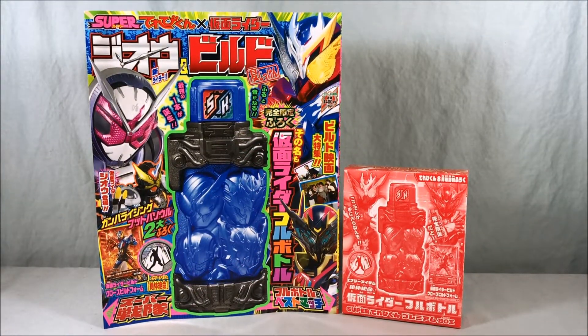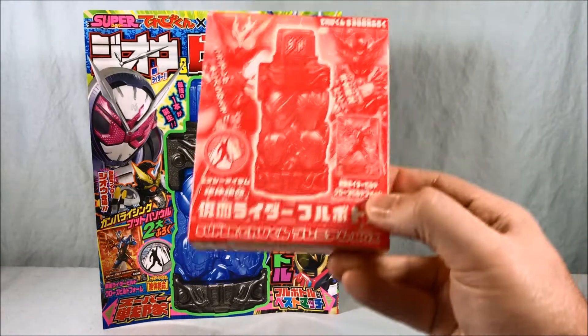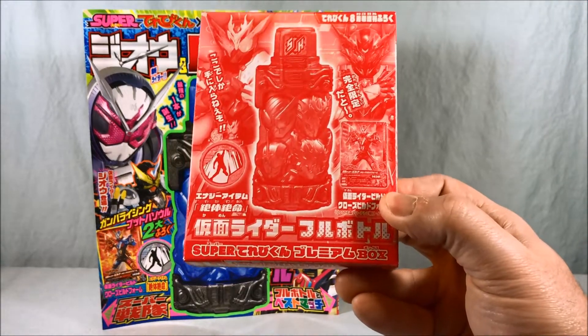Hello everyone and welcome to Long's Toys. Today we'll be taking a look at the Super Terbikun Cross Kamen Rider Geo and Build Magazine. This is a giant magazine dedicated to Kamen Rider, and as you can see it comes with the Super Terbikun Premium Box.